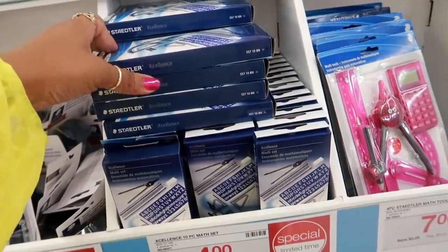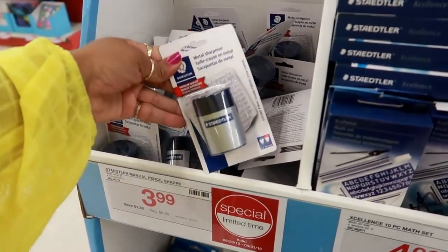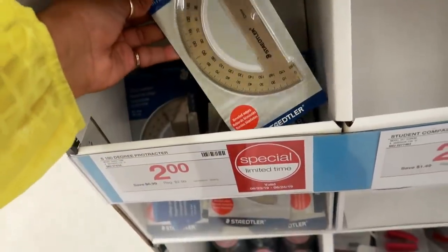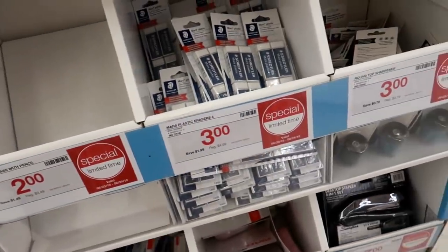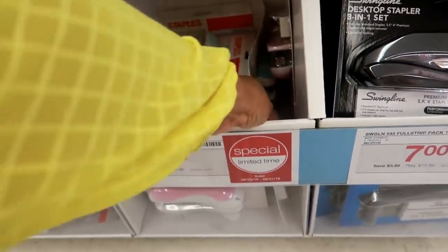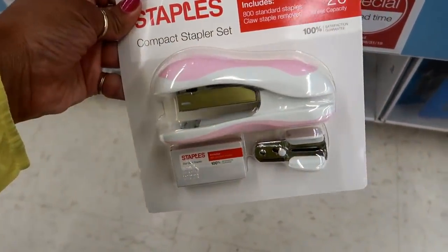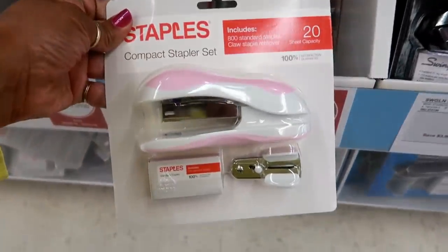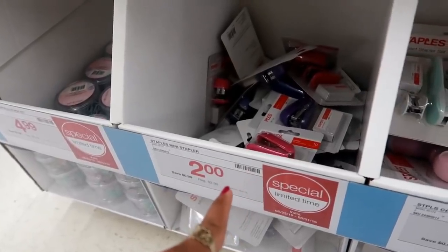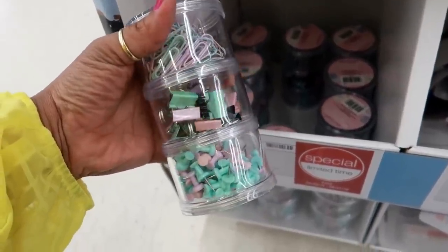Another math set — sort of the same thing but on a smaller scale. I think that one is $4. Pencil sharpener $3.99. A protractor $2.00. More sharpeners. These stapler kits are only $4.00 — pink and a real pretty teal color. Smaller staplers are $2.00. And this set right here is $4.99, all in pastel colors.